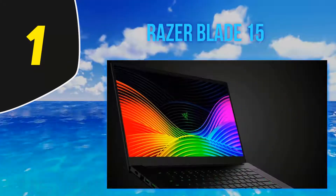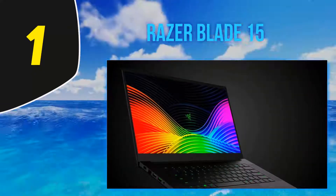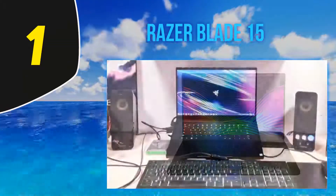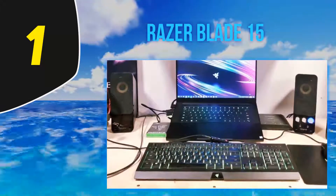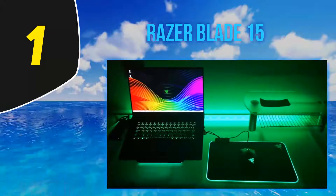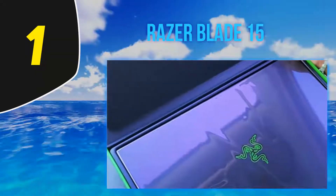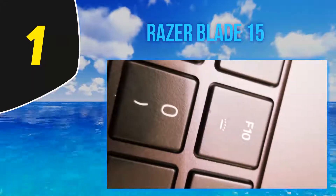The 15.6-inch display is a visual treat for graphic designers, boasting an edge-to-edge panel, 100% sRGB color gamut, and the sharpest possible viewing angles. The matte screen ensures excellent sunlight visibility, and for gamers, Razer brings a 144Hz screen refresh rate. At 4.63 pounds, it's still quite portable. Port management is intuitive, with mini DisplayPort, HDMI, and Thunderbolt 3, allowing data transfer at almost 40Gbps.